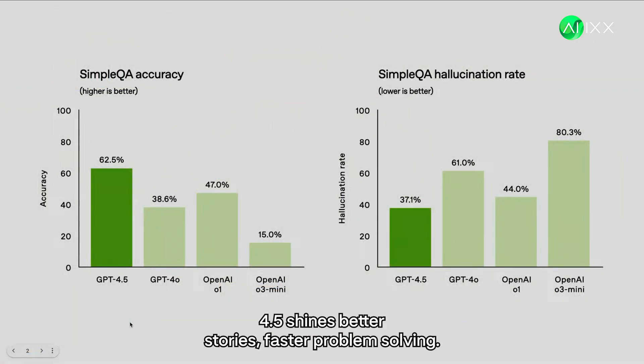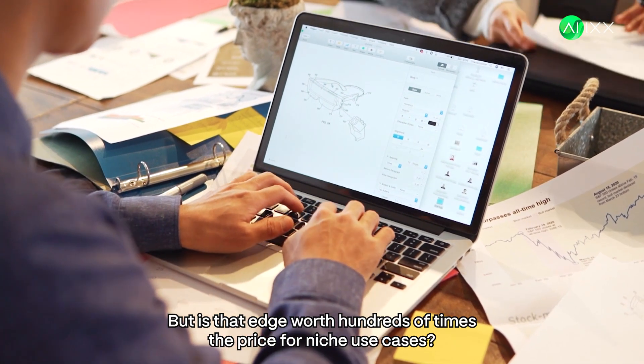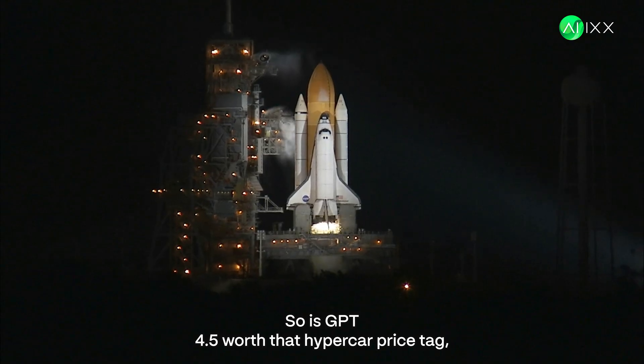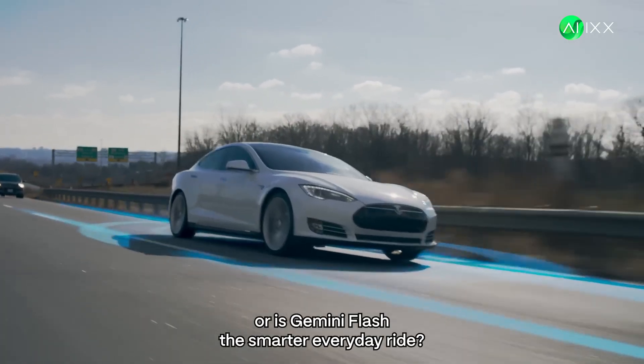In demos, GPT 4.5 shines — better stories, faster problem solving, writing more compelling stories and solving complex problems faster. But is that edge worth hundreds of times the price? For niche use cases, maybe. For most people, that's the question. So, is GPT 4.5 worth that hypercar price tag? Or is Gemini Flash the smarter, everyday ride?